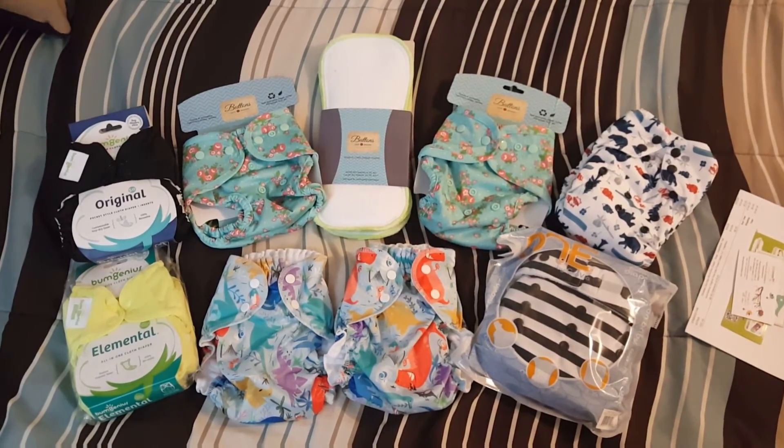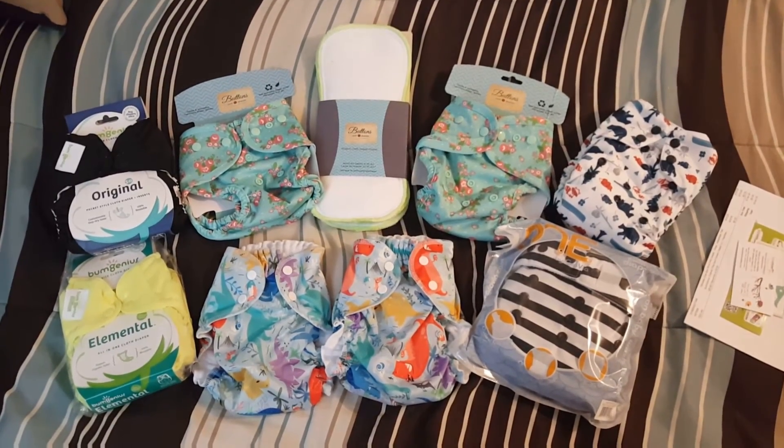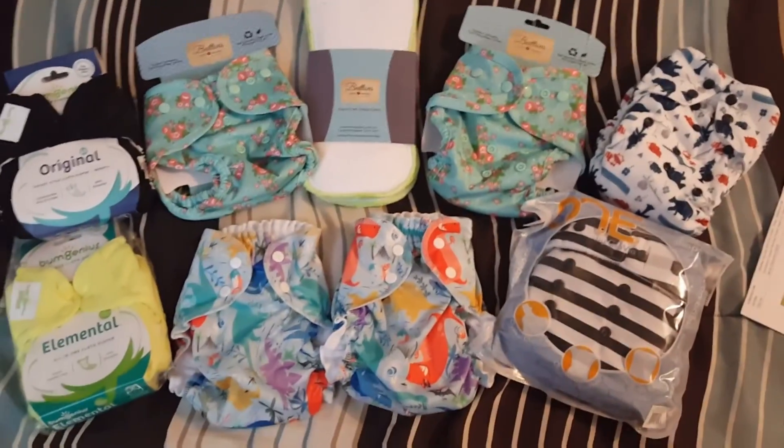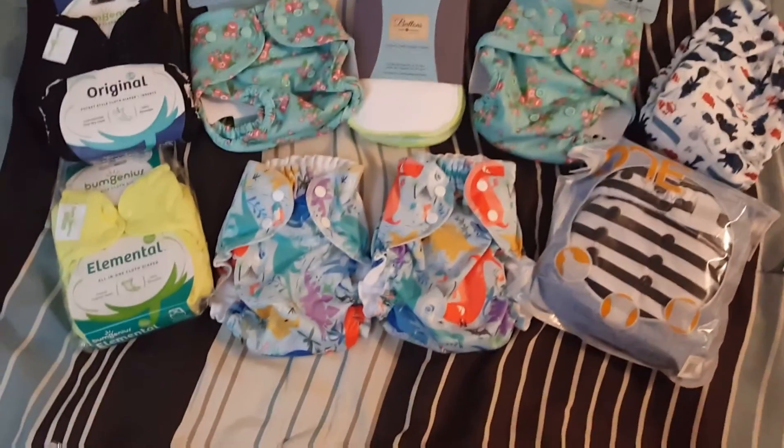So here is everything that we got — eight diapers and three inserts, for a total of $134 to $135 for all of these. Super duper cute.